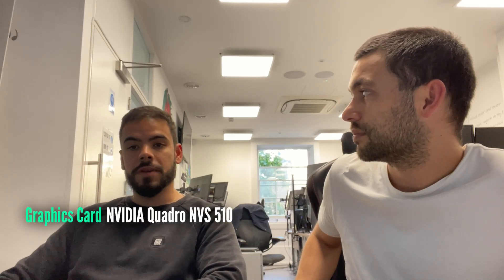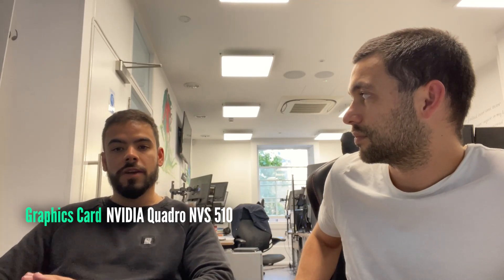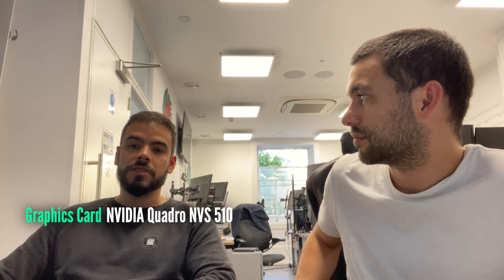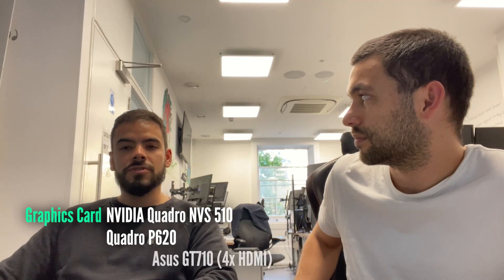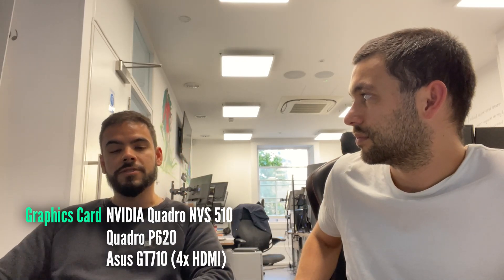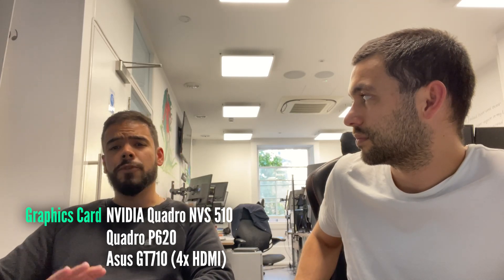On any computer, even if you're on a budget, I would recommend having a graphics card, because it has its own separate memory and separate processing power to deliver what you see on your screen. You can get a graphics card with four outputs, like an NVS 510, a Quadro P620, or an ASUS GT710 — that's a good, really cheap one. It has four HDMI outputs so you can just pop it into your PC and run four screens.